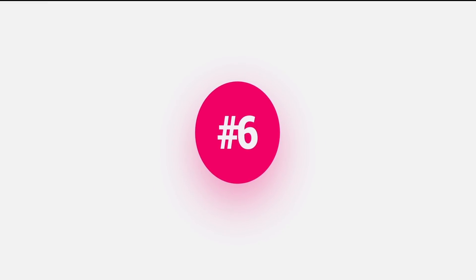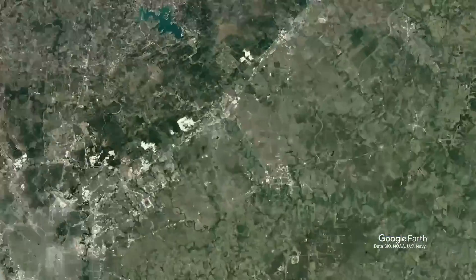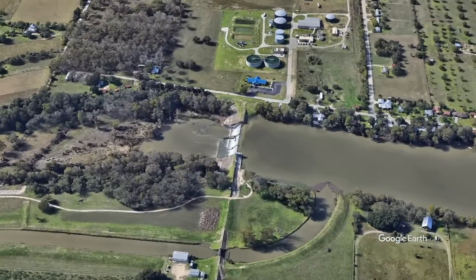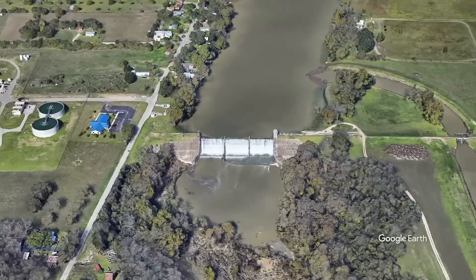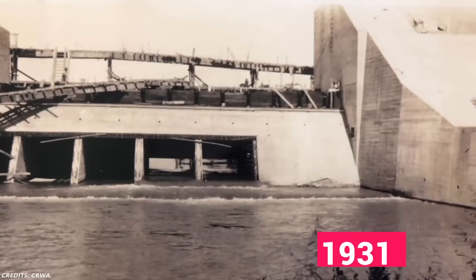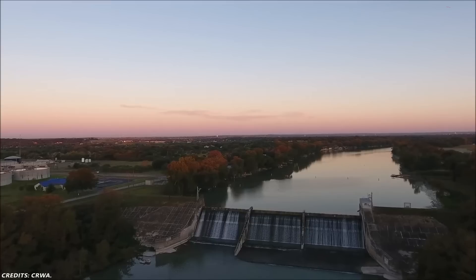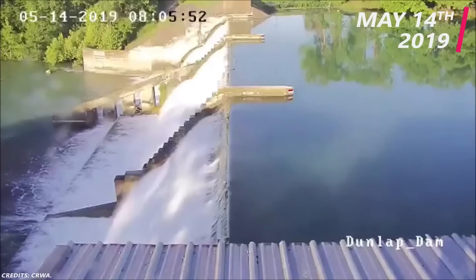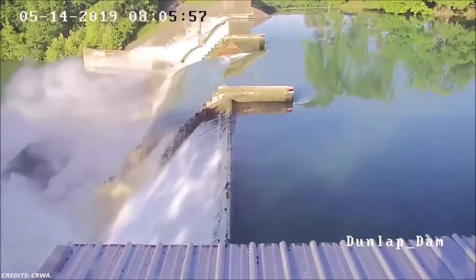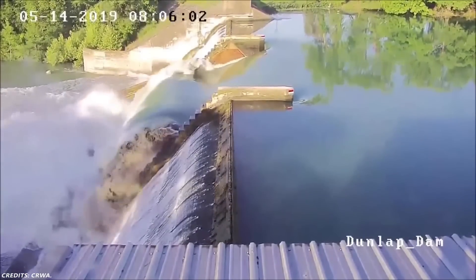Number 6: Lake Dunlap. Lake Dunlap is a reservoir on the Guadalupe River near the town of New Braunfels in Guadalupe County, Texas, United States. The dam is 175 meters tall and covers a surface area of about 410 acres. The reservoir was formed in 1931 by the construction of a dam to provide hydroelectric power to the area. On May 14, 2019, the dam's 90-year-old middle spillway unexpectedly collapsed, nearly draining the lake by the day's end. The lower concrete portion of the dam remains in place. The collapse was due to aging structural steel.